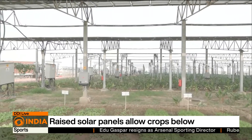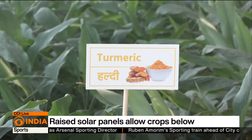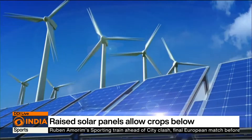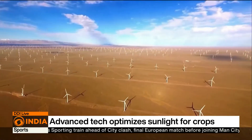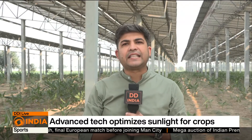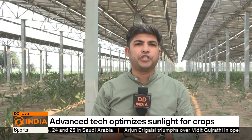India faces a delicate balancing act between food security and energy needs. With food demand expected to rise sharply by 2050, the need for farmland is pressing. At the same time, the land required for solar and wind power to reach net zero goals is immense. India's innovative agri-voltaics approach offers a promising path by carefully balancing food and energy needs, setting an example for the world in achieving food security and energy independence.